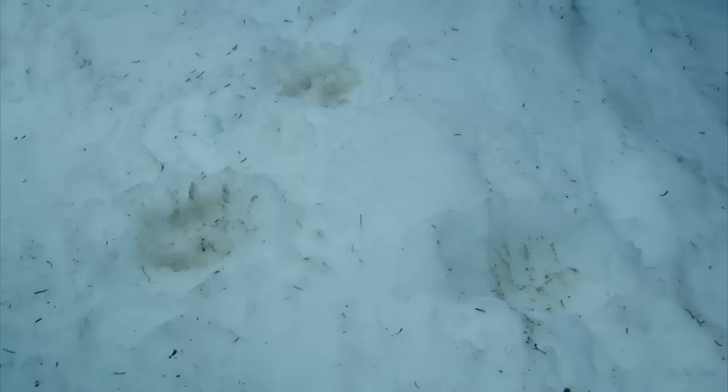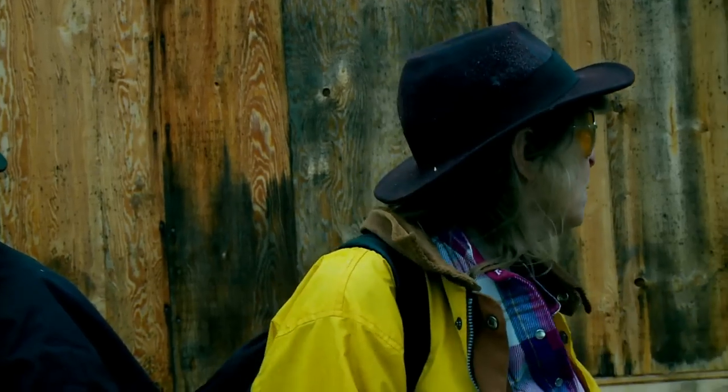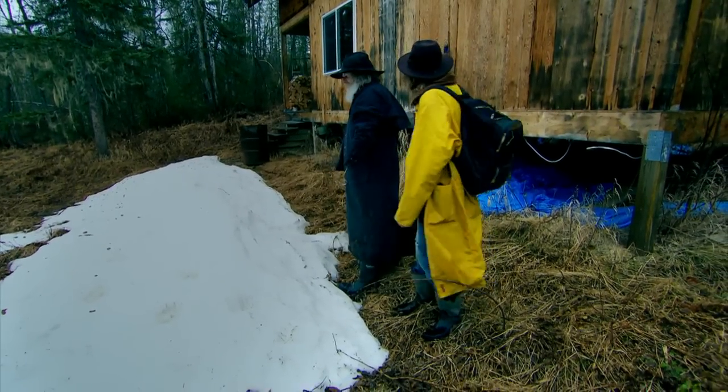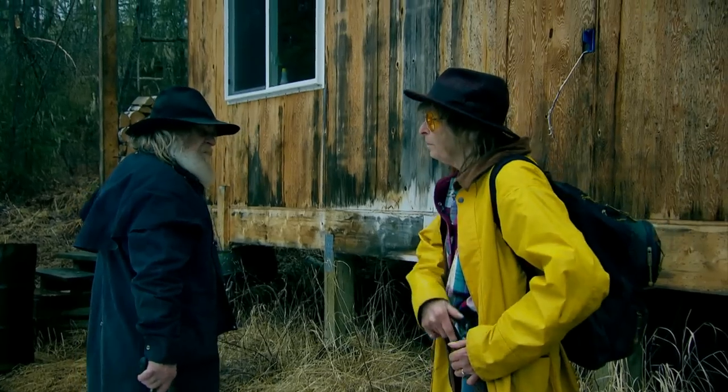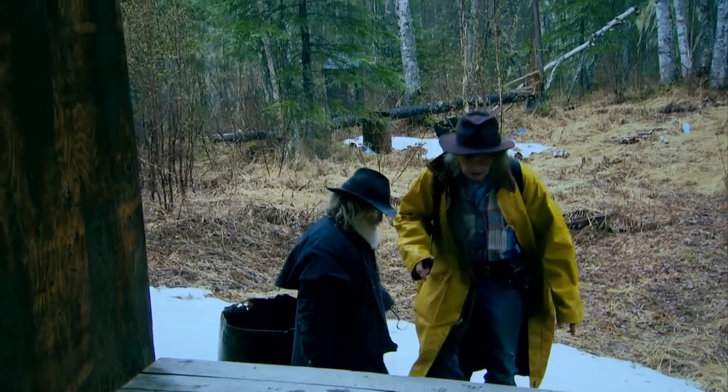Sure is, look here — there's his prints. Those are pretty fresh, real fresh. Can you tell how big he might be? He probably stands up six, six and a half foot, probably about 250 to 300 pounds something like that. It's going inside. Be careful, them steps are a disaster. Oh yeah, it looks slick.